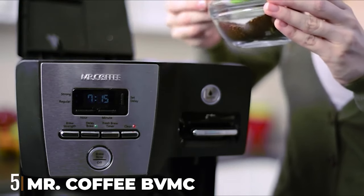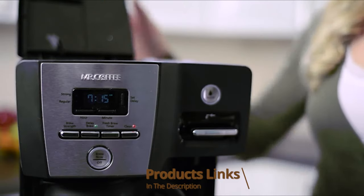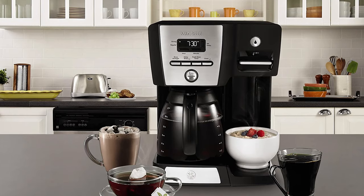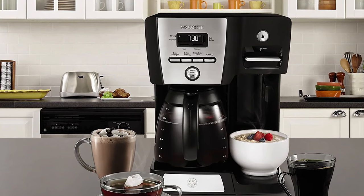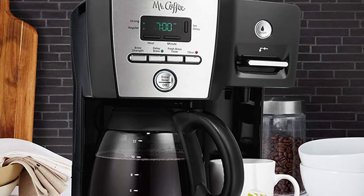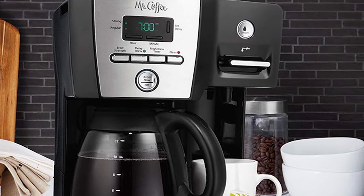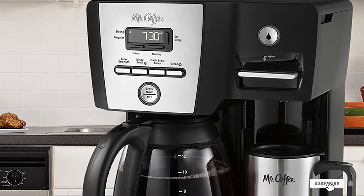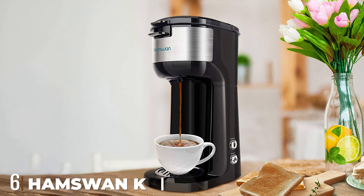The number five position is held by the Mr. Coffee BVMC-DM85RB 12-Cup Programmable Coffee Maker. No matter what your brewing needs are, this coffee maker will satisfy, brewing delicious coffee on both the single-serving and full-carafe side. It features two separate water reservoirs, a hot water station for tea or instant oatmeal, a delay brew function, and the ability to pause the cycle mid-brew and pour a cup.